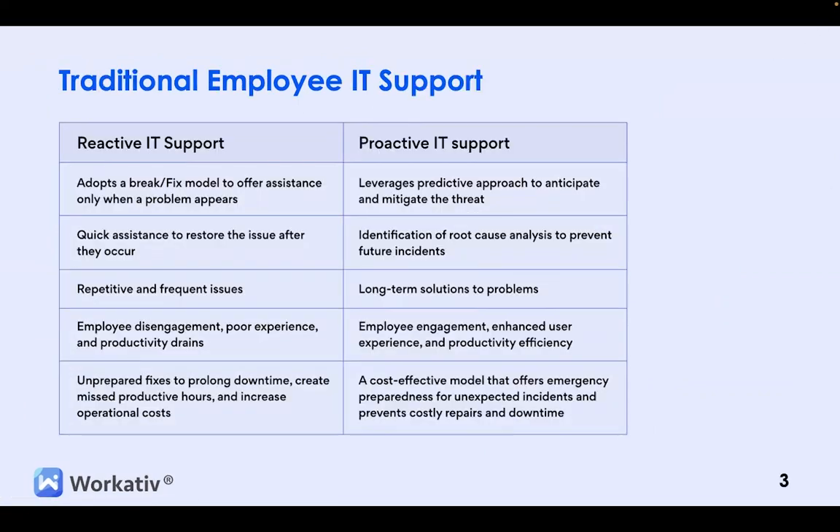Let's take a look at the difference between Reactive versus Proactive IT support. Reactive IT support follows a break-fix model, offering assistance only when a problem arises. While it provides quick assistance to restore issues after they occur, it often deals with repetitive and recurring issues. These reactive approaches can lead to employee disengagement, a poor user experience, and reduced productivity. Additionally, unplanned fixes can prolong downtime, result in unproductive hours, and increase operational costs.